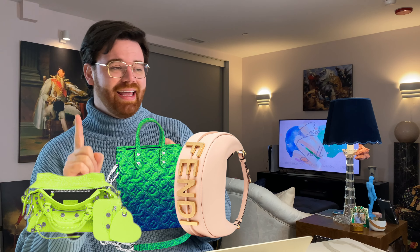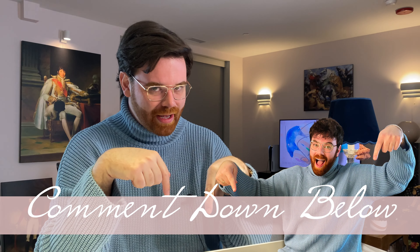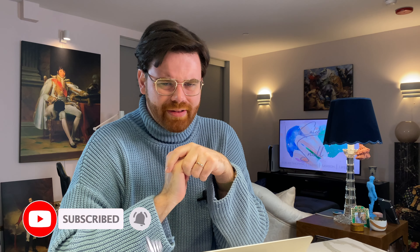That was part one of our six bag picks for spring — the designer bags. We looked at Balenciaga, Louis Vuitton, Fendi, Prada, Burberry, and Valentino. What did you think of my picks? Were there any you weren't a fan of? Are you planning on getting one? Let me know down in the comments. Come back next Wednesday at 10 a.m. Central Time for the contemporary designer selections — Coach, Marc Jacobs, and Brandon Blackwood. Thank you so much for joining me — stay safe, have fun, and I'll see you then!